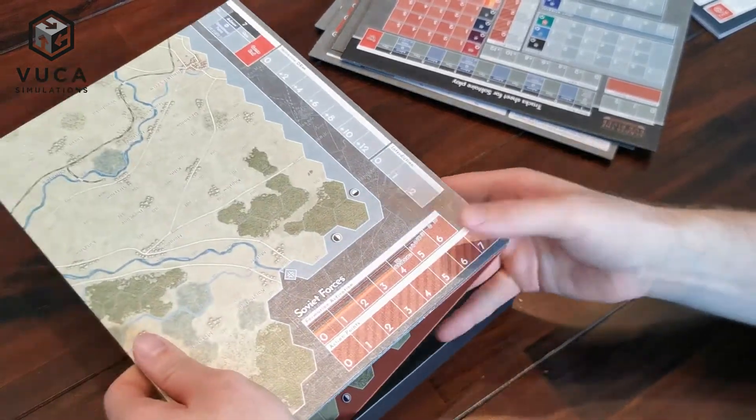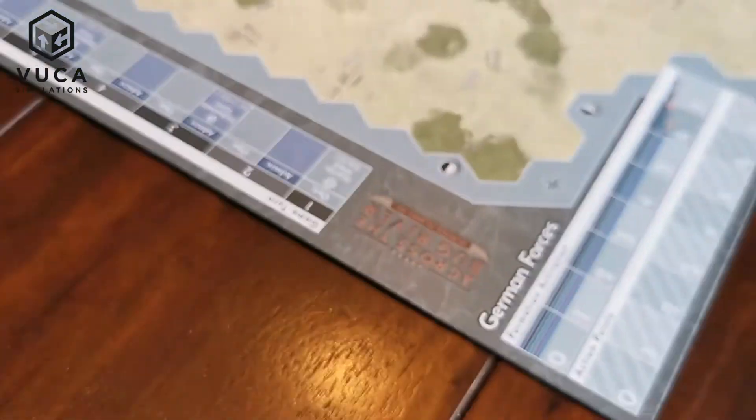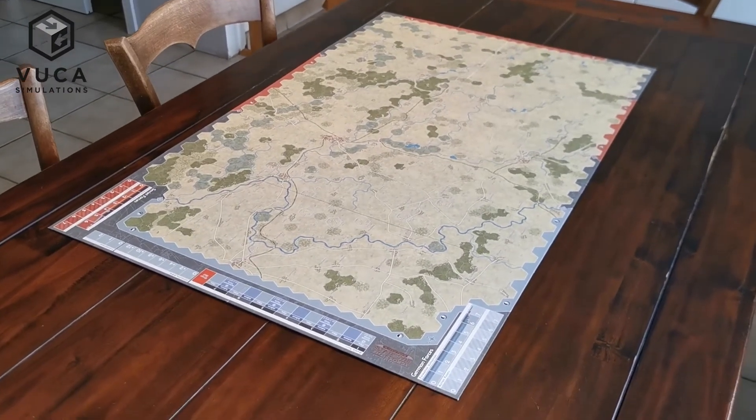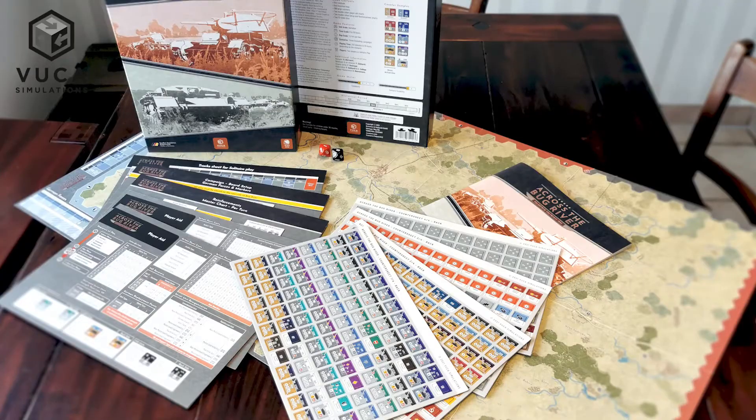Last, the box contains the map. It is mounted in full color and represents the historical terrain in great detail. As you can see, we have put a lot of effort into the quality of our latest release and we hope you will enjoy the game as much as we do.